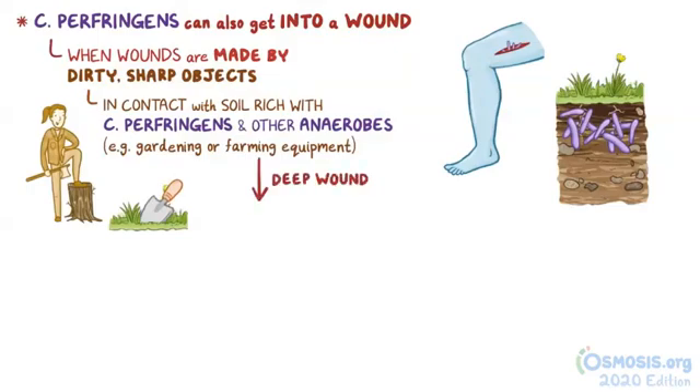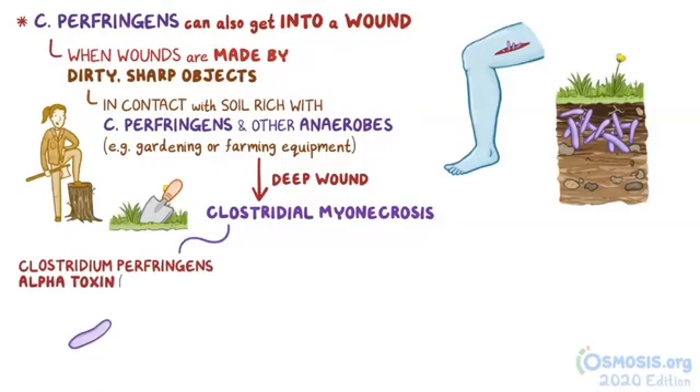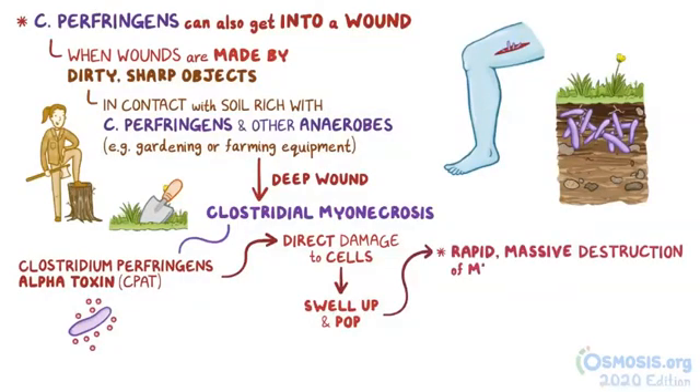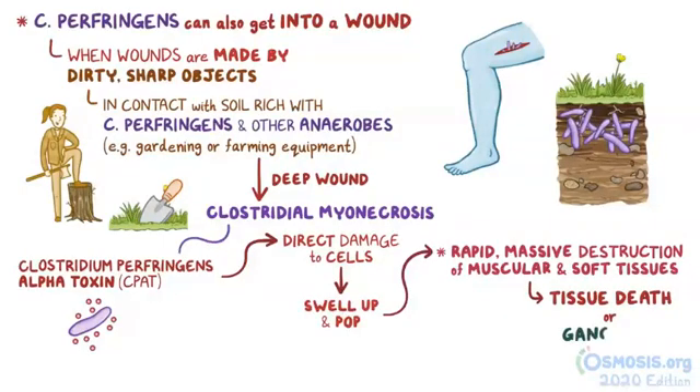If there's a deep wound, it can cause Clostridium myonecrosis. That's where another toxin — Clostridium perfringens alpha toxin, or CPAT — causes direct damage to cells, causing them to swell up and lyse, or pop. The result is rapid, massive destruction of muscular and soft tissues, eventually resulting in tissue death or gangrene.